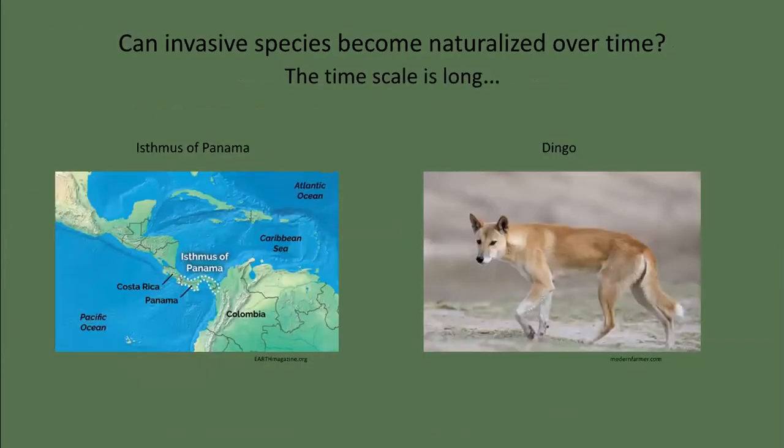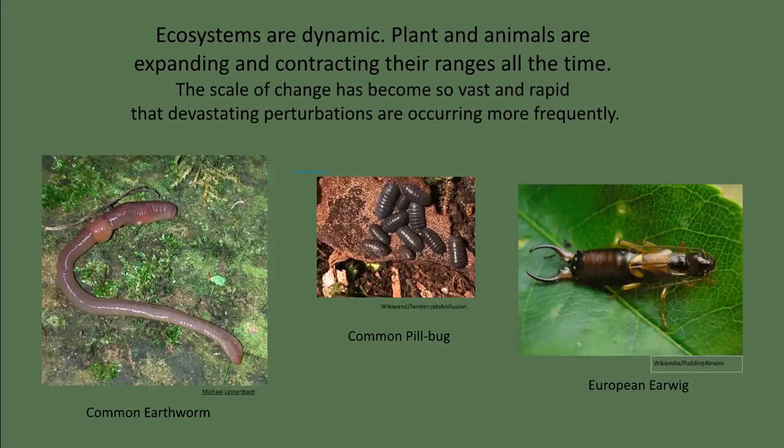Can what was once an invasive species become naturalized over time? Yes, but this timescale is very long. Three million years ago, a land bridge formed connecting North and South America at the Isthmus of Panama. Cats, dogs, rodents, and weasels invaded South America and wiped out all the marsupial carnivores and large herbivores. Four thousand years ago, dingoes were introduced into Australia — pack-hunting canids that had a significant impact on native marsupials and are implicated in the mainland extinction of the Tasmanian devil and thylacine. Presently, surviving prey species have learned to fear and avoid dingoes, so in that sense it is naturalized. But the scale of change has become so vast and rapid that devastating perturbations are occurring more and more frequently.